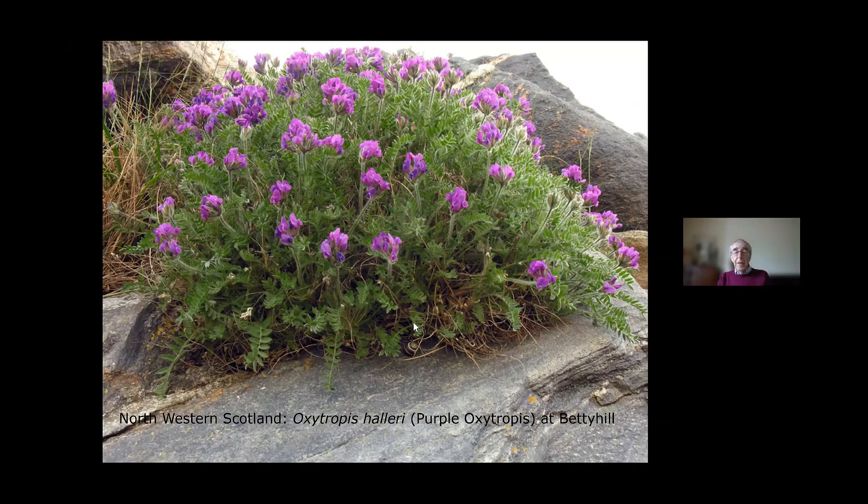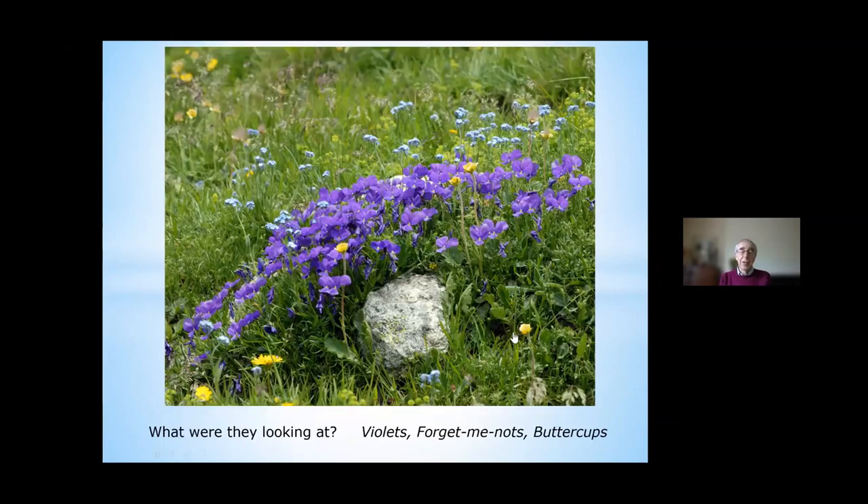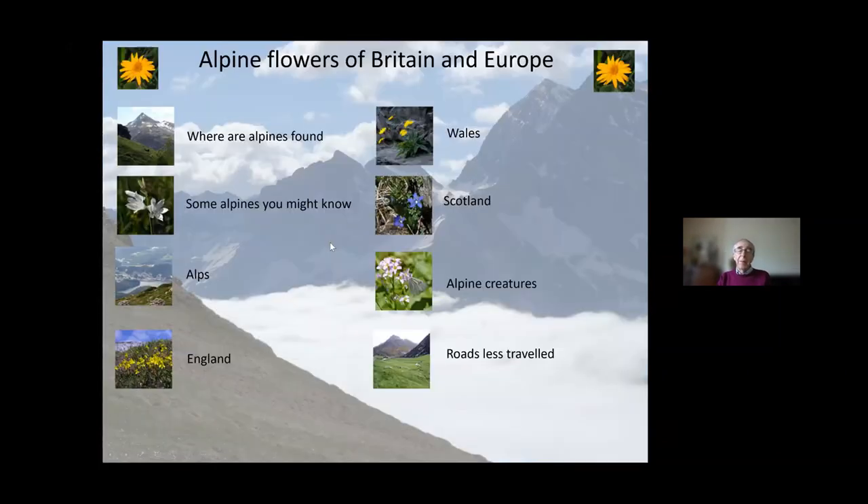Going back to the picture of the Bernina Alps, a close-up of the group looking at flowers shows forget-me-nots — those will be Myosotis alpestris — along with what look like horn violets and buttercups in the foreground. So those are the sorts of places you can find alpines: anywhere from just below the altitude where you might get altitude sickness, to the roadside in northern Scotland just out of your car.